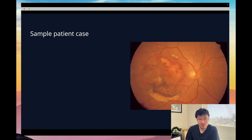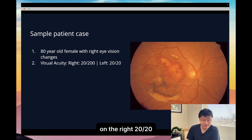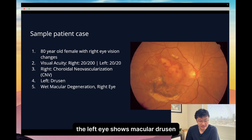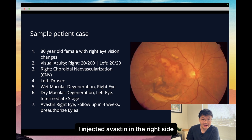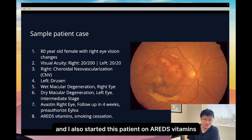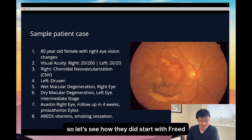Let's start with the sample case. This is what I presented to all of the scribes: an 80-year-old female with right eye vision changes, with a visual acuity of 20/200 on the right and 20/20 on the left. The right eye shows choroidal neovascularization of the macula. The left eye shows macular drusen. The diagnosis I made was wet macular degeneration of the right eye, dry macular degeneration of the left eye at the intermediate stage. I injected Avastin on the right side, had the patient follow up in four weeks for pre-authorization of an ILEA injection, and also started this patient on AREDS vitamins and encouraged the patient to stop smoking. So let's see how they did.